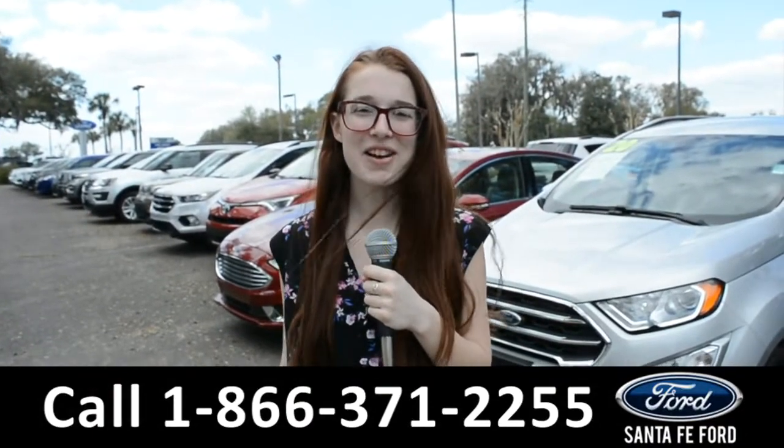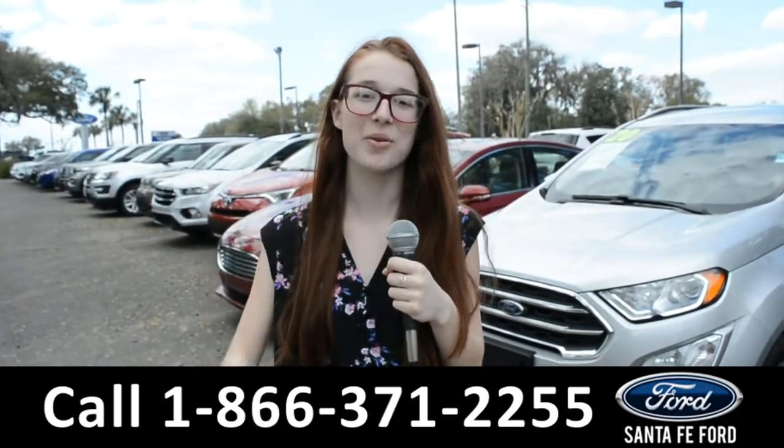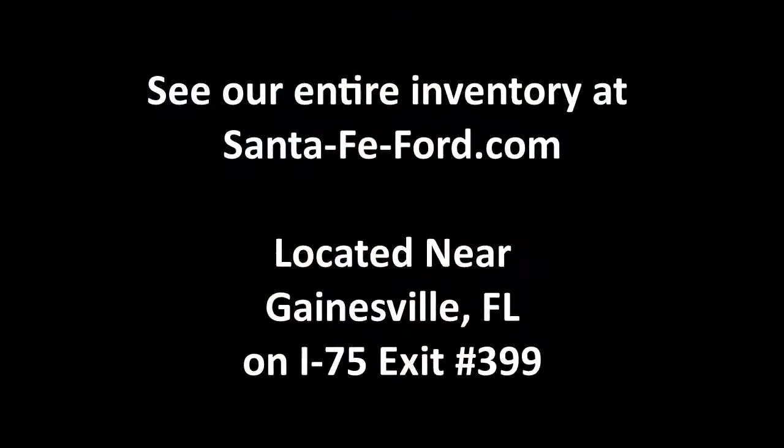For more information about this vehicle you can visit us online at SantaFeFord.com or you can call the number below. Once again, my name is Alyssa. Thanks for watching. I'll see you next time.